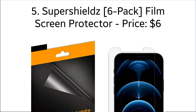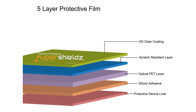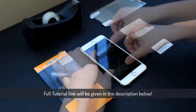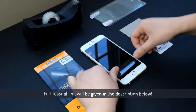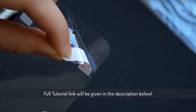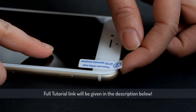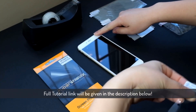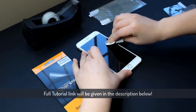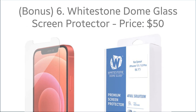Number five: Super Shields film screen protector, with the price of $6. This protector is made from high-quality Japanese PET film, making it transparent enough for a hassle-free experience while using your iPhone 12 Pro. Along with real touch sensitivity, it gives maximum protection with 9H hardness. The flawless touch is the best thing about this tempered glass. Super Shields comes in a pack of six and includes a lifetime replacement warranty as well.